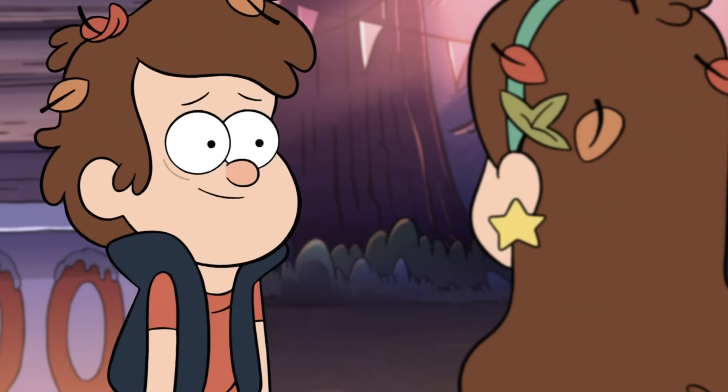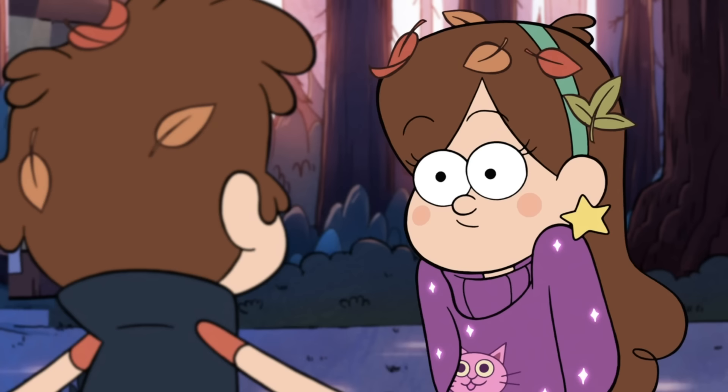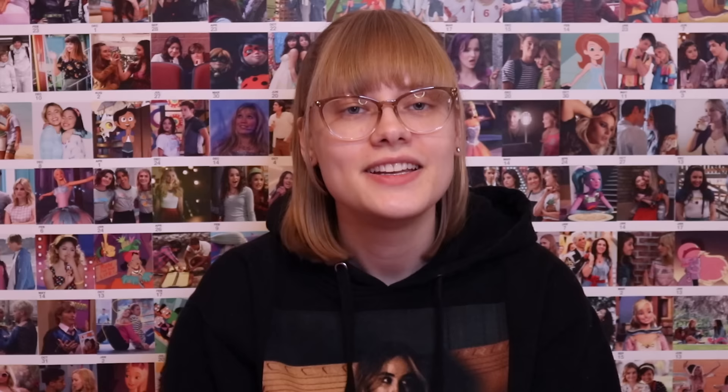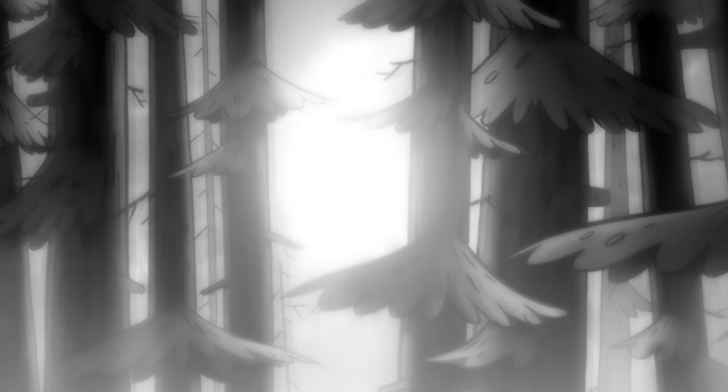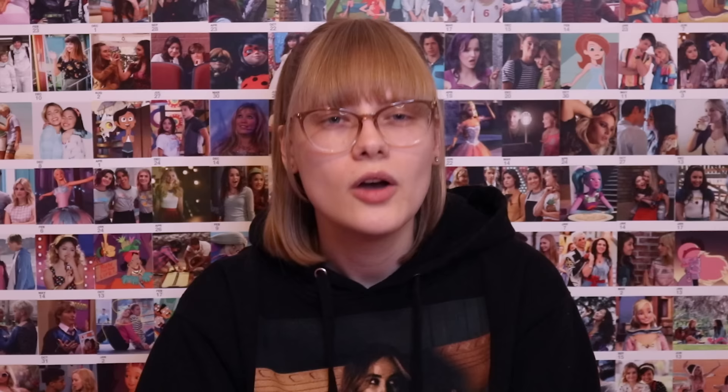Now let's talk about Gravity Falls. First, Mabel and Dipper — no, they're siblings. We don't need to ship that. Why can't we just have a healthy sibling relationship without people seeing it romantically? Next, we have Mabel or Dipper with Bill, which is just no. Bill is a demon who caused havoc on them and everyone they know and love. I don't understand why this is a popular ship — when I was watching the show, I just couldn't fathom people shipping Bill with either of the twins, because it just screams toxicity with no romantic undertones anywhere.